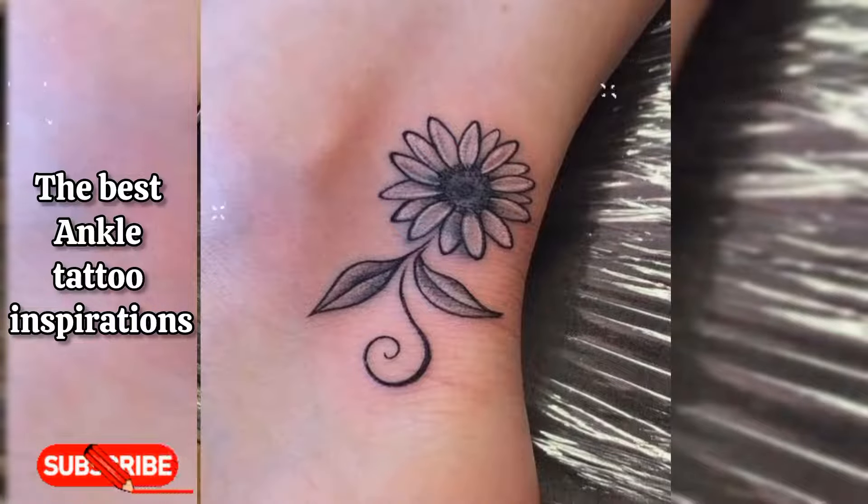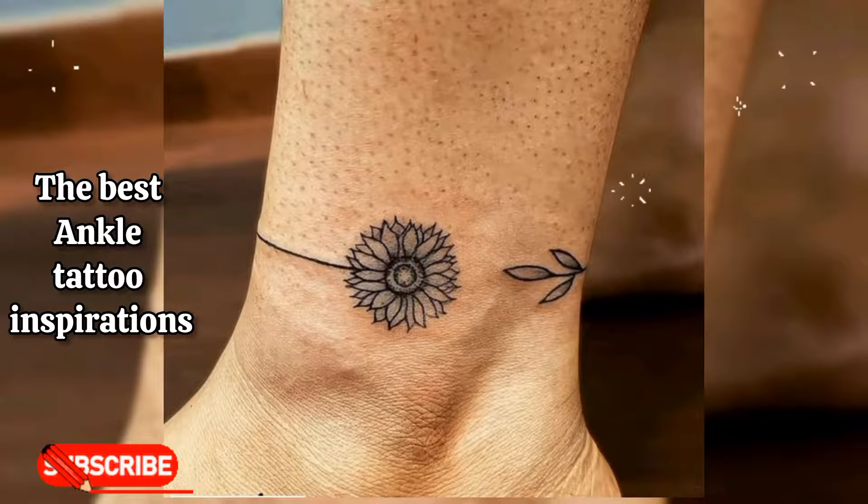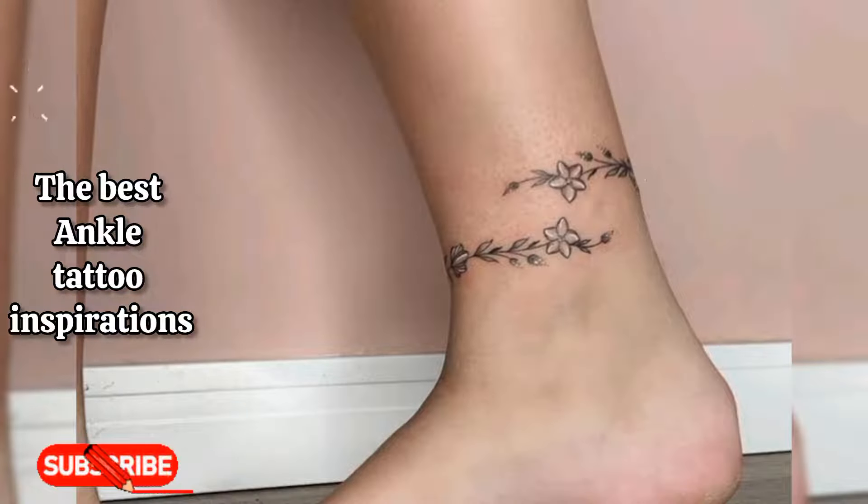So these are just a few ideas to consider for ankle tattoo designs. Remember to take your time choosing a design that holds personal significance to you, and consult with a professional tattoo artist for the best results.